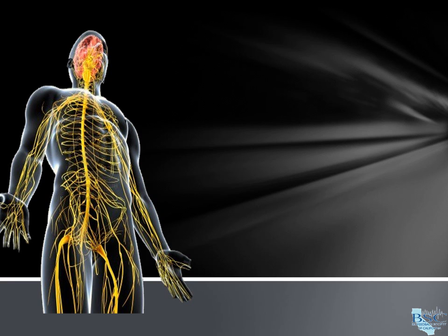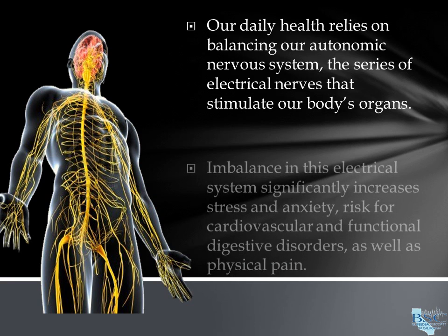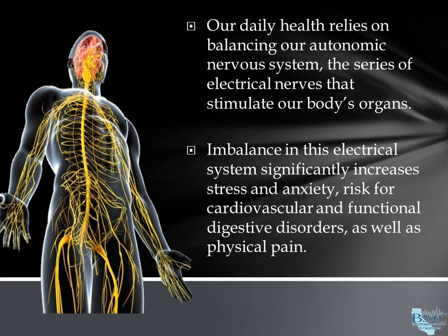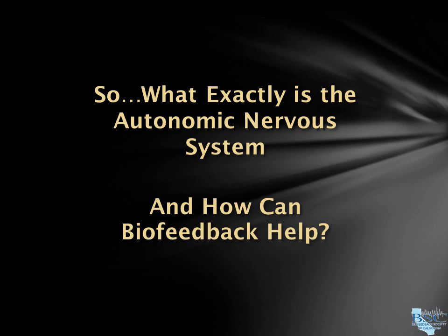Our daily health relies on balancing our autonomic nervous system, the series of electrical nerves that stimulate our body's organs. Imbalance in this electrical system significantly increases stress and anxiety, risk for cardiovascular and functional digestive disorders, as well as physical pain. So what exactly is the autonomic nervous system, and how can biofeedback help?